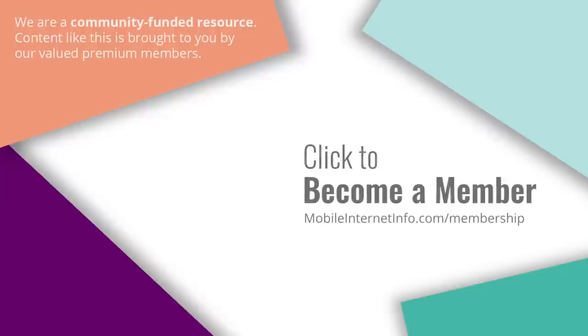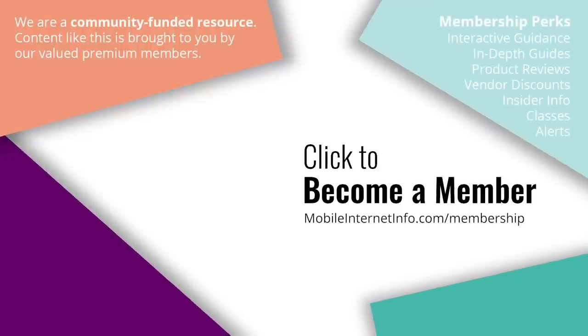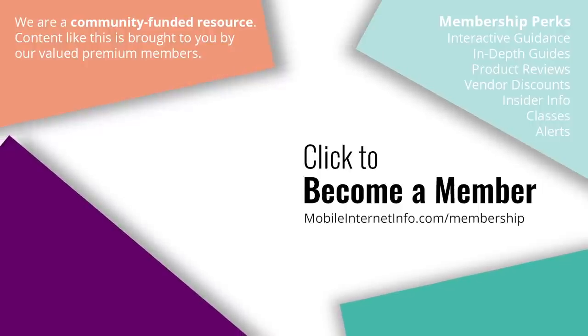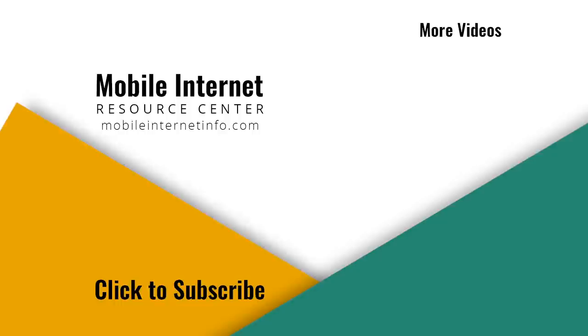Until next time, may the bandwidth be with you. These videos are brought to you by our premium members — our mobile internet aficionados — who make it possible for us to track this news and create these videos. If you liked this video, please give it a thumbs up, leave a comment, subscribe to our channel, or better yet, consider becoming a member yourself.